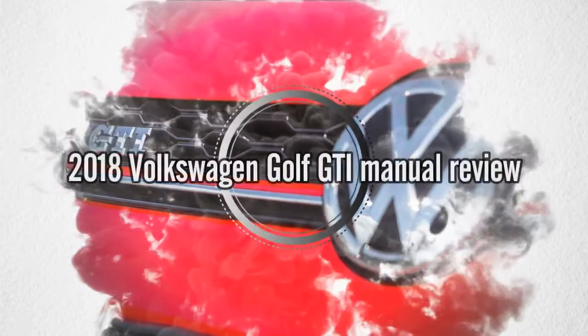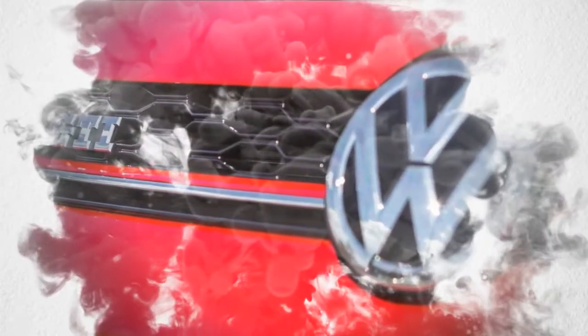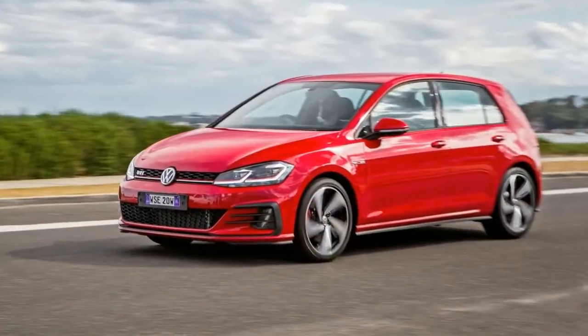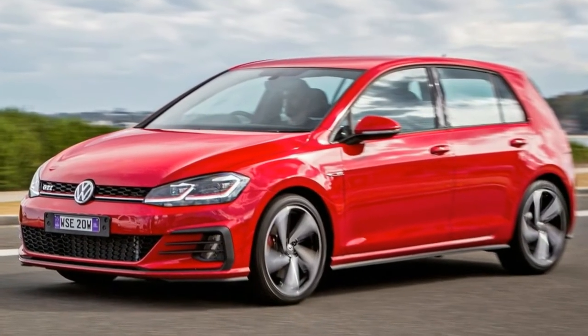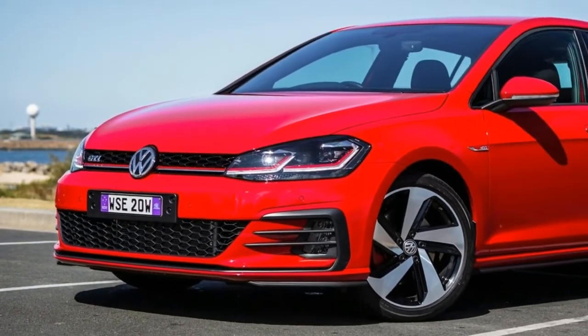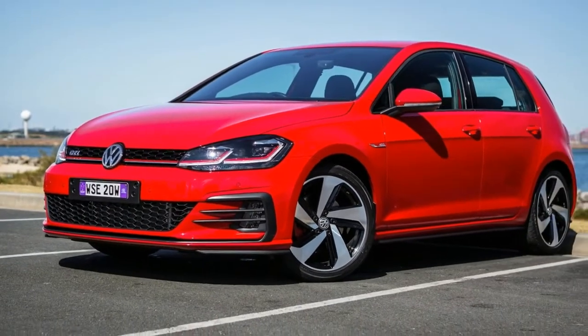Welcome to All Car Review channel. Please like, share and subscribe. The manual Golf GTI is the purist's choice — the only option, if you will — for others who prefer their left foot to rest lazily on the dead pedal while the left hand does nothing but twiddle with the volume knob on your Volkswagen's media screen.